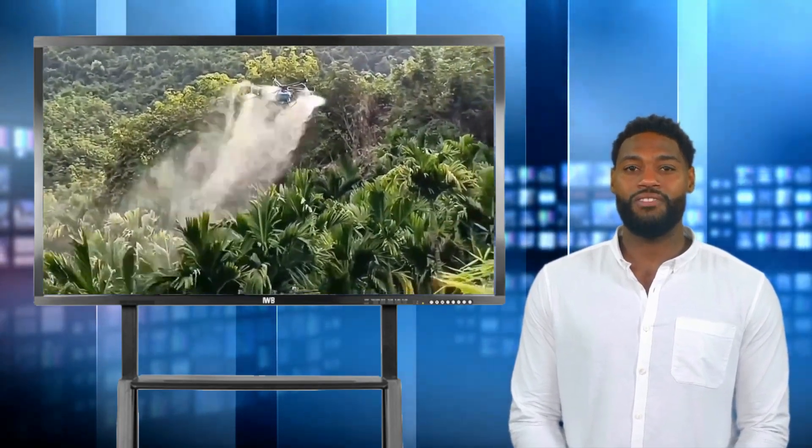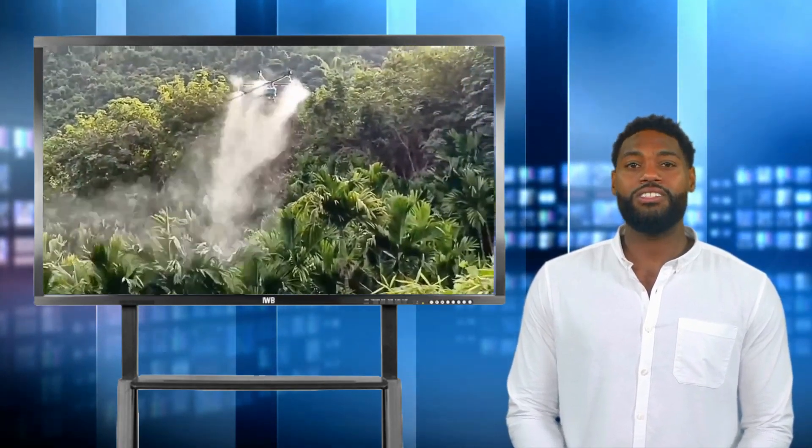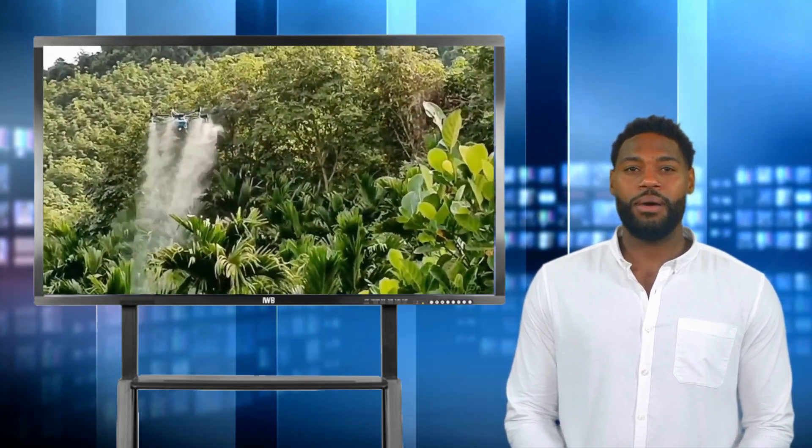Drone technology is revolutionizing plant protection efforts, allowing farmers to monitor crops with high precision, detect diseases early, and apply targeted treatments. This article explores the role of drones in agriculture and their impressive impact on improving plant health monitoring and mapping.